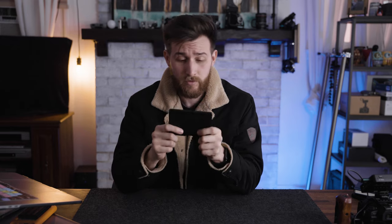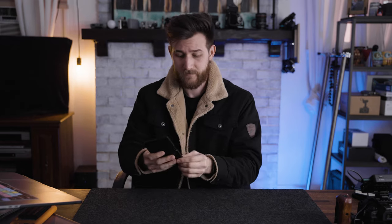Totally worth investing in, especially as a beginner when you don't really know how to color balance appropriately.